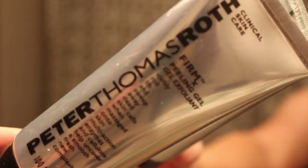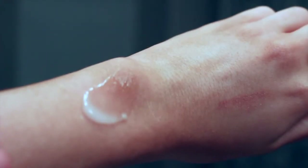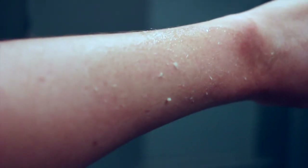Then on some nights — probably every other night — I go in with this Peter Thomas Roth Peeling Gel. Basically what this does is when you rub it on your skin it exfoliates off the dead skin. You can actually see the dead skin come off. It's insane. It's the best I've ever used.